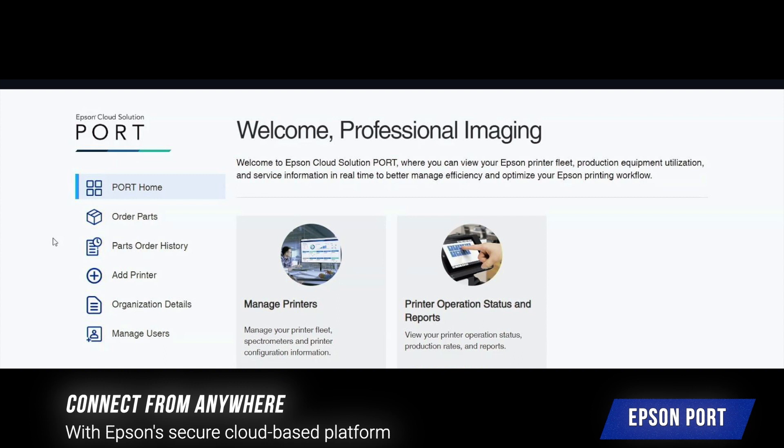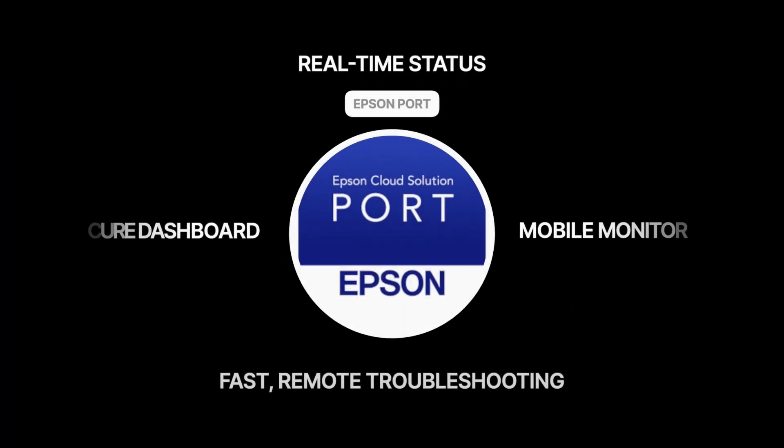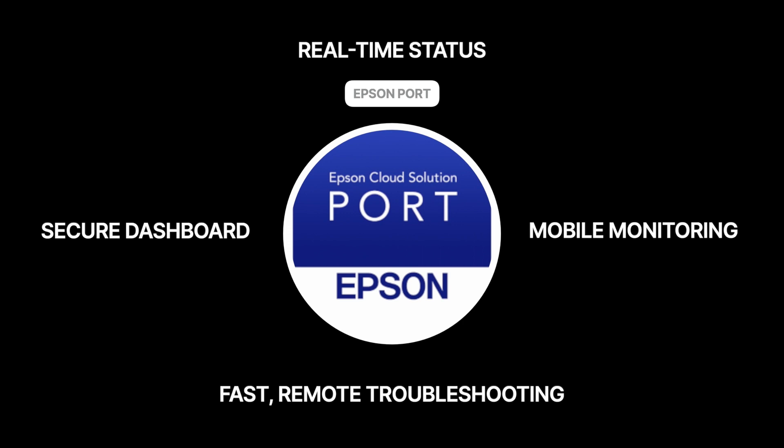Epson Cloud Port: real-time alerts, print status, error alerts, and reporting — connect from anywhere with Epson's secure cloud-based platform. Hello, my name is Russell with Imaging Spectrum.